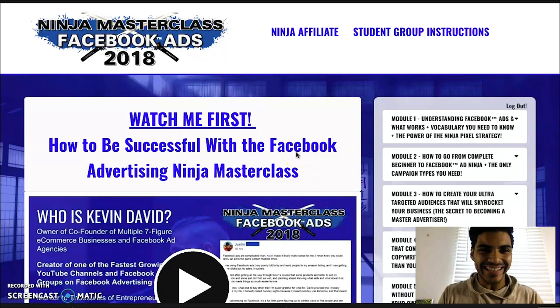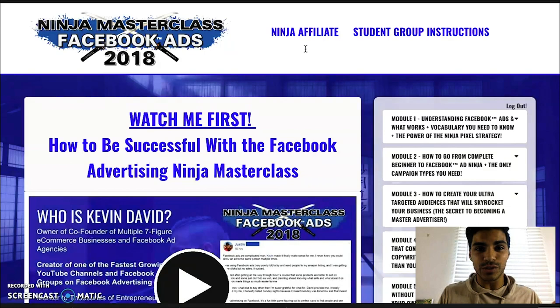Here we are inside the Ninja Masterclass account. Once you purchase it and get access, this is where it's going to direct you. Up here you see the Ninja Affiliate — if you purchase the course and finish it, he allows you to participate in his affiliate program where you can advertise his course and get 41% of all the proceeds. The course costs close to $1,200, so you're going to make close to $800 on just one person signing up — a great way to make your money back.